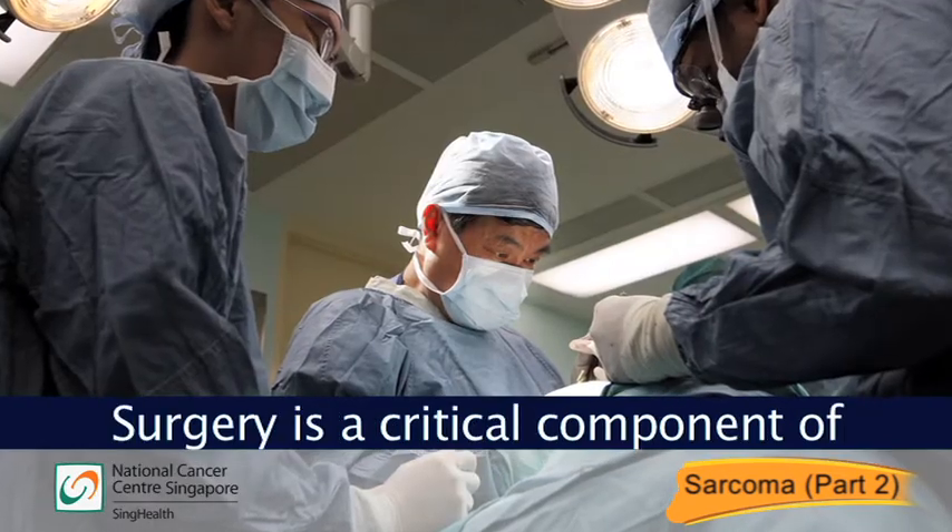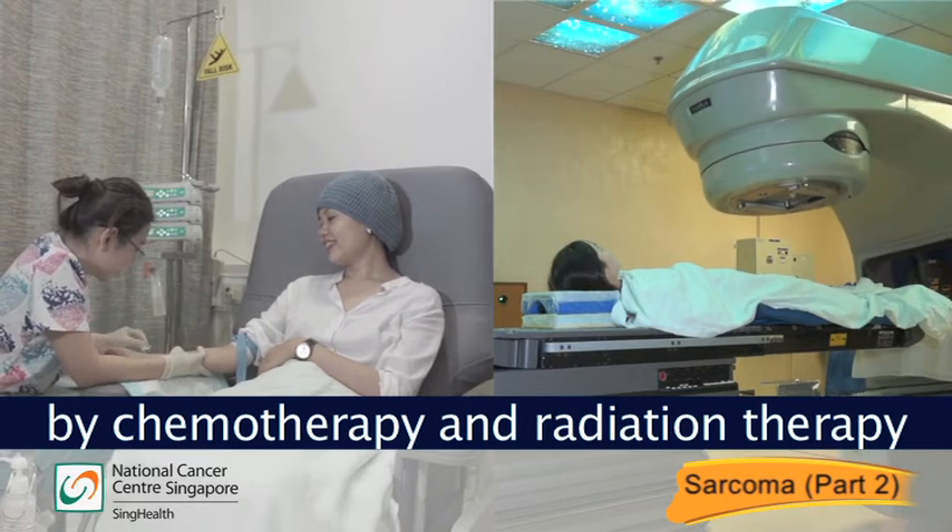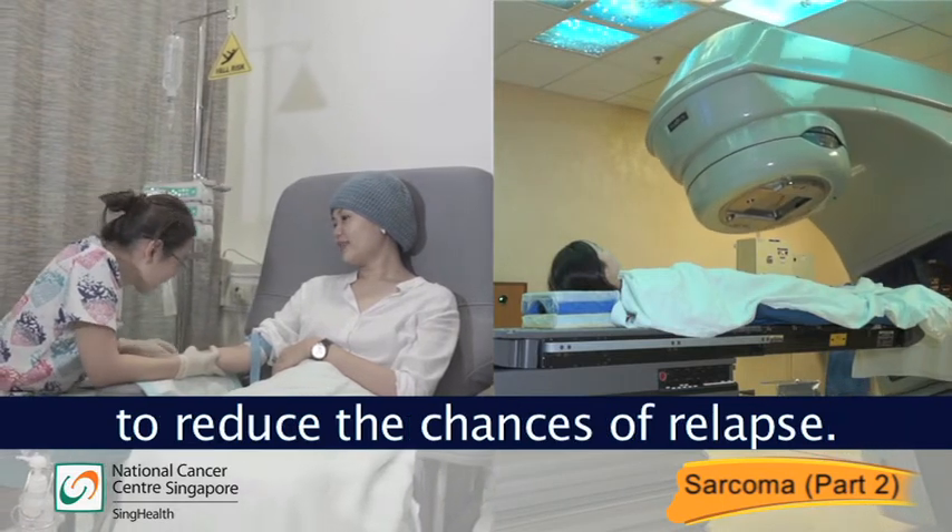Surgery is a critical component of treatment. It is complemented in some instances by chemotherapy and radiation therapy to reduce the chances of relapse.